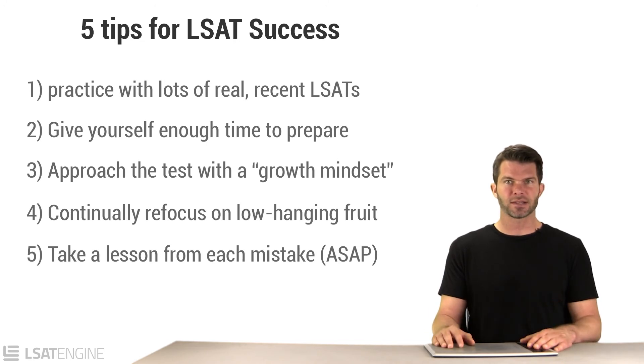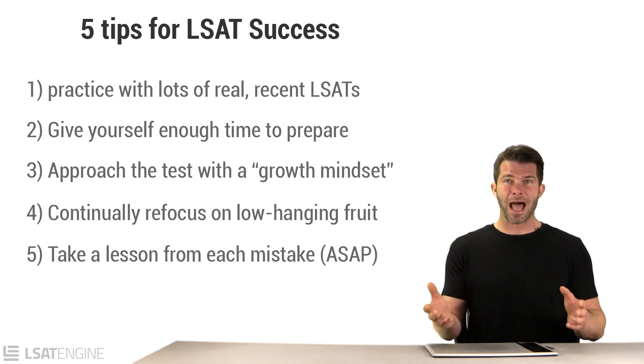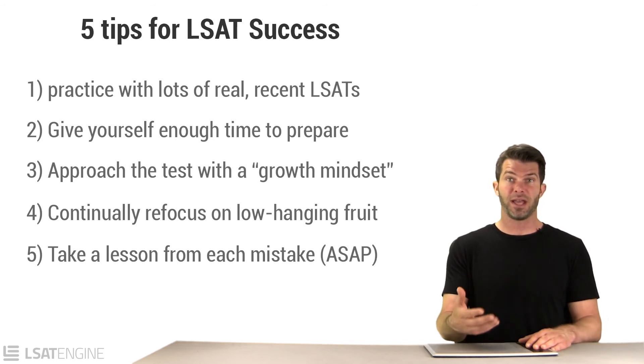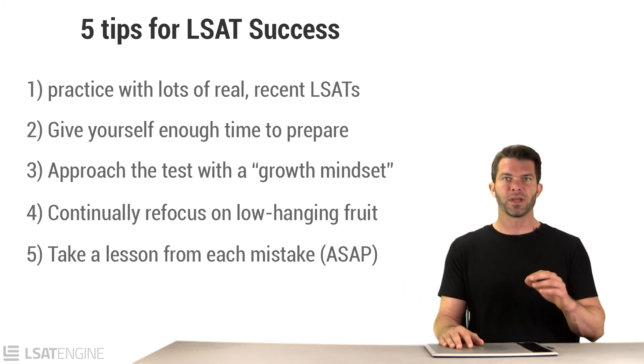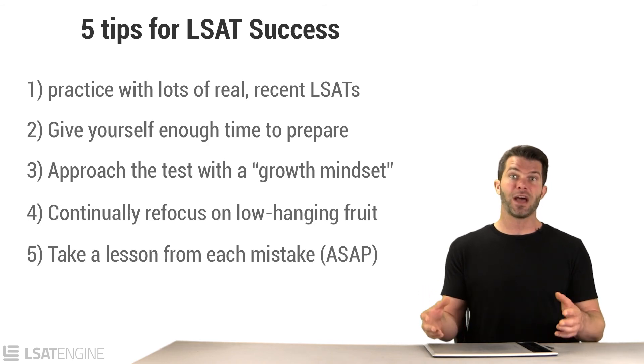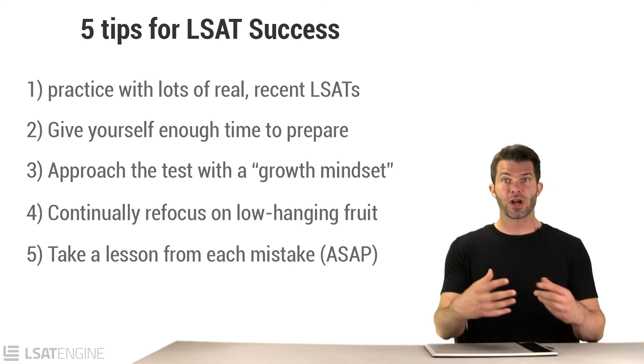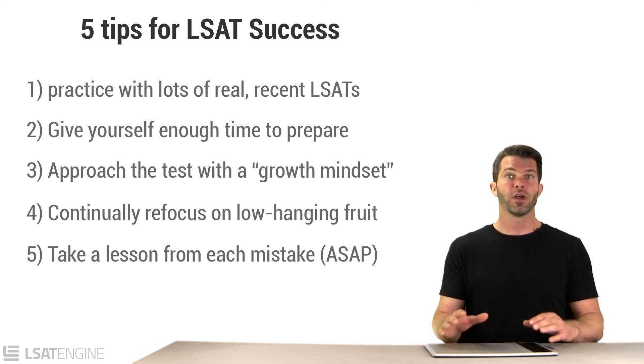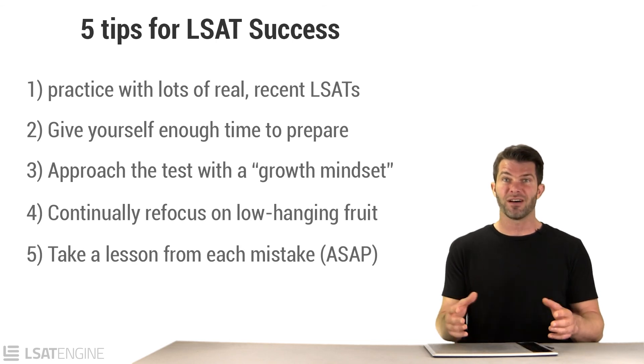There's a quote often misattributed to Einstein: the definition of insanity is doing the same thing over and over again and expecting different results. That's particularly applicable to the LSAT. I see students miss questions but then apply the same process over and over to future questions, falling into the same traps. Every mistake should lead to an adjustment. The reason I say review as soon as possible is that if you wait three days, you'll often forget why you liked the wrong answer — and if you don't know what attracted you to it, you can't change that bad habit.